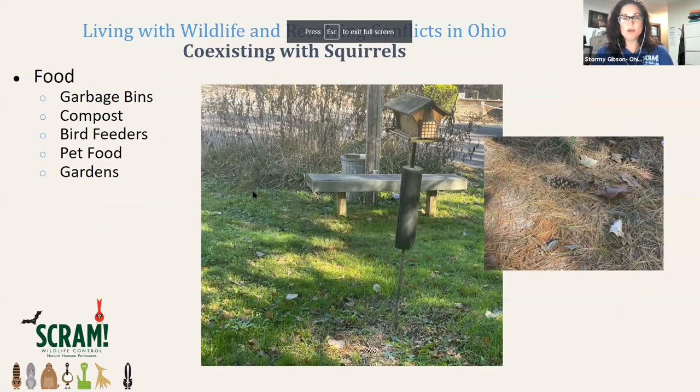One reason people have squirrels on their property is they don't make a connection between food sources and why animals are visiting their backyard. One of the most common reasons squirrels are in neighborhoods is bird feeders. Lots of people love birds and bird watching, but don't realize they're also feeding squirrels, raccoons, or skunks. Compost bins, dog or cat food left outside, and backyard gardens are also food sources. Squirrels can enjoy vegetables from your garden, and they can chew through plastic garbage bins very easily.